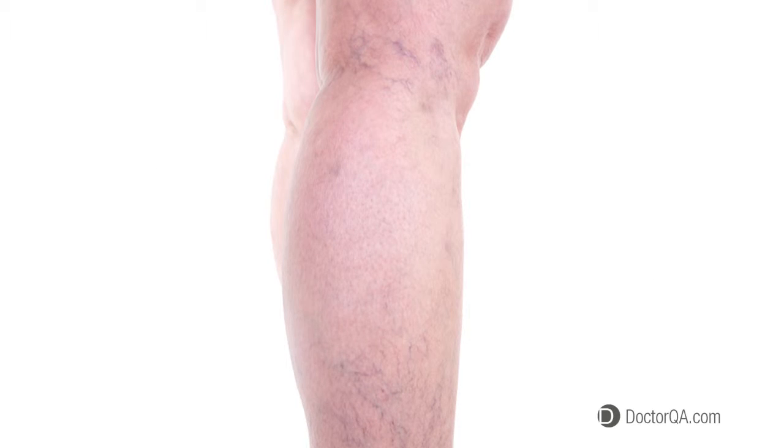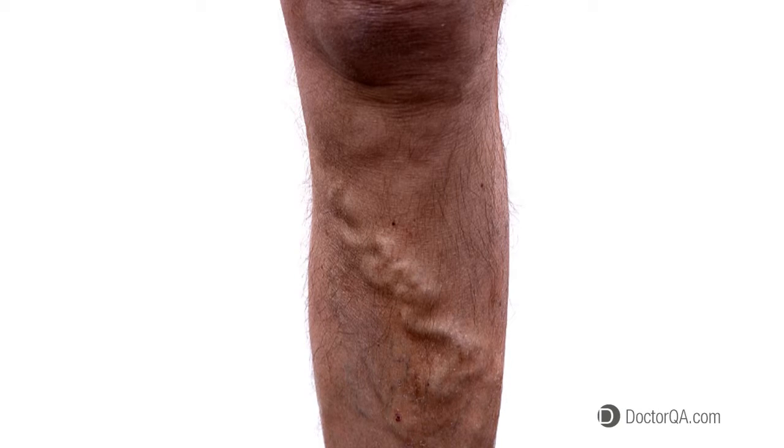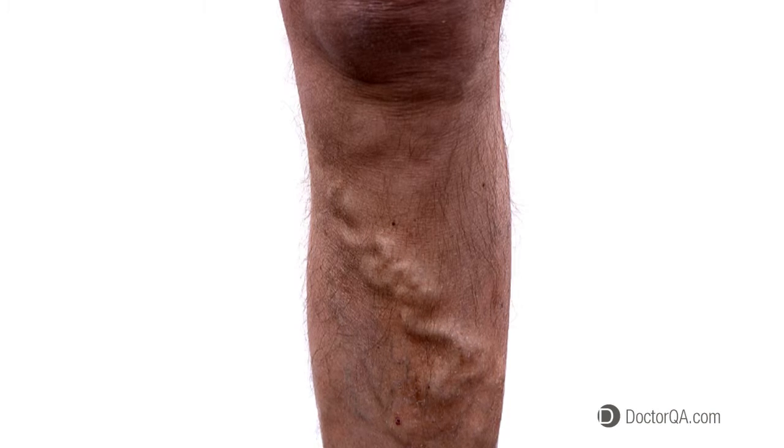Why are there so many ways to treat varicose veins? There are many ways to treat varicose veins, and the reason is that there are many different sizes, shapes, and locations of varicose veins. The long straight veins are treated one way with endovenous thermal ablation. Veins that are curved you may need to remove with tiny little hooks. Other veins that have many branches and are relatively small are treated with sclerotherapy.